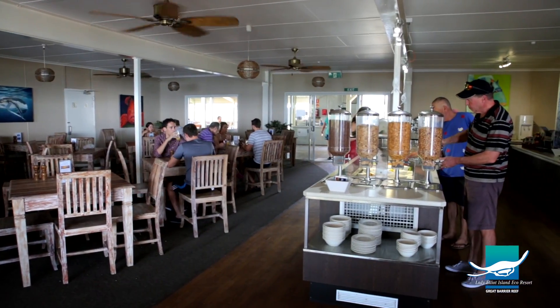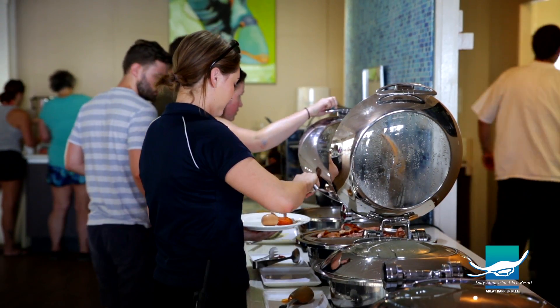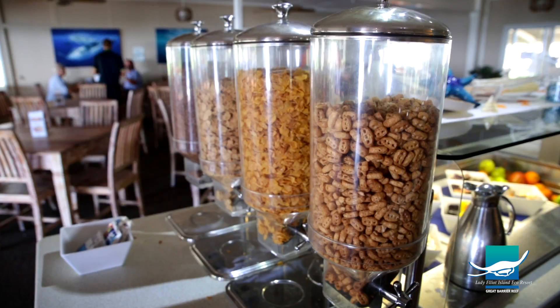For meals, team members get to dine with the guests and eat the same amazing food from the buffet that our exceptional chefs create. This is quite unusual, but we aim to look after our team members, providing them with a range of nutritious options every day.